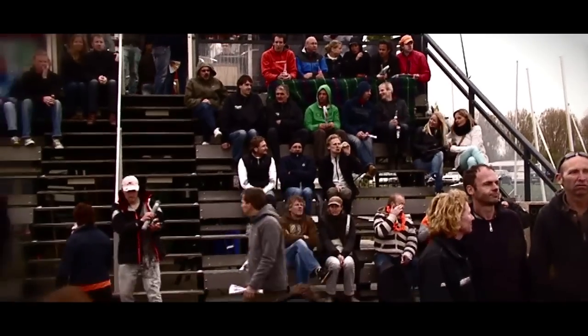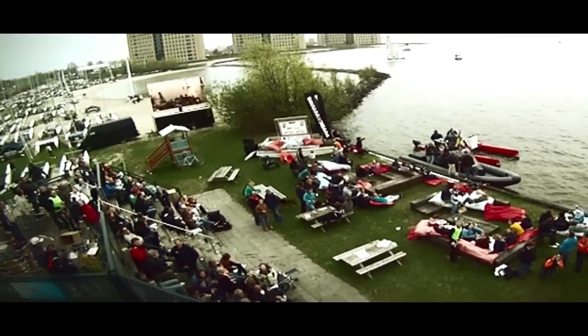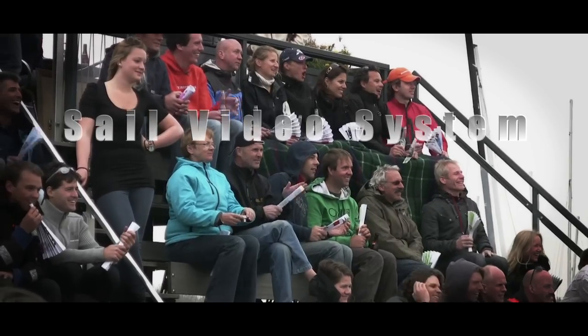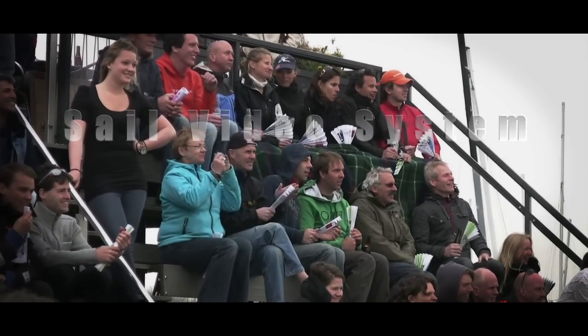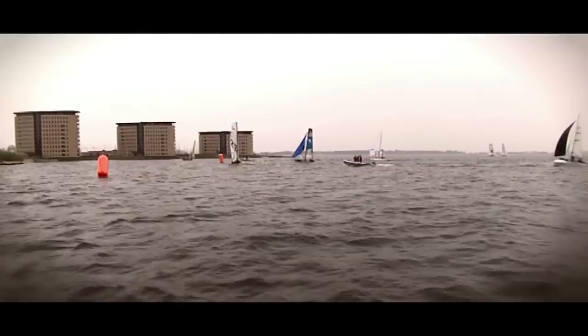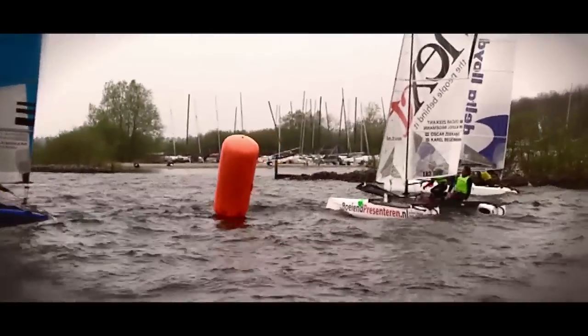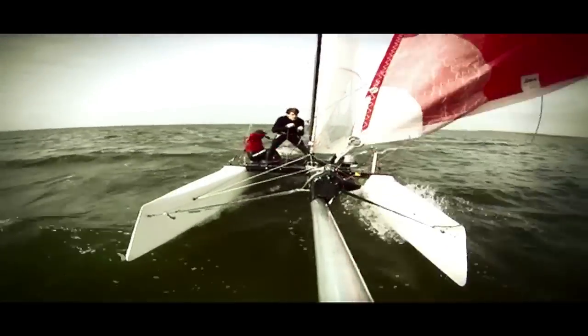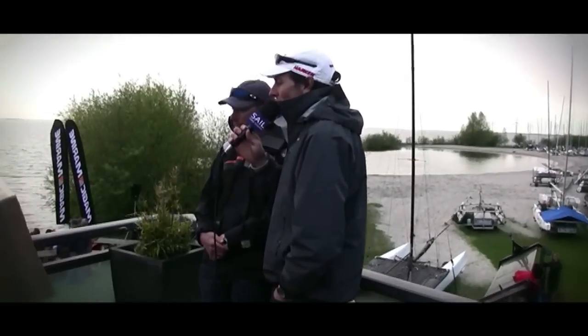Sailing has always been better to do than to watch, so how do we fix that? Sail Video System brings the action to the shore and online as it happens. The sailing track is often beyond the visual range of the spectators, leaving them with no clue what's going on out on the water. Offering spectacular footage and comments to the public would most certainly boost the sport of sailing in general.